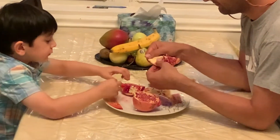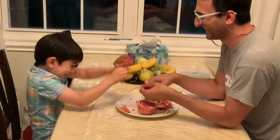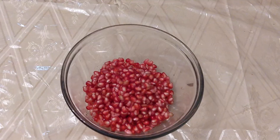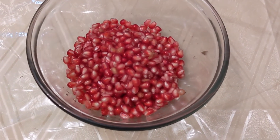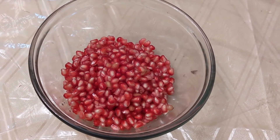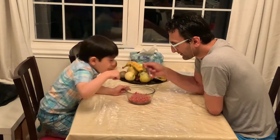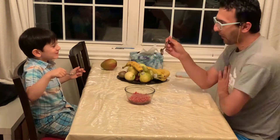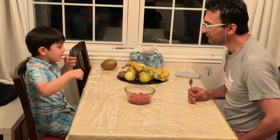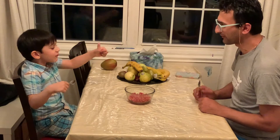In order to eat it, the seeds should be separated. In less than a few minutes, I separated all the seeds and put them in a bowl. Then we both tried it. This is how it looks like after you separate all the seeds — it's pretty juicy. We both love pomegranate and gave it thumbs up.